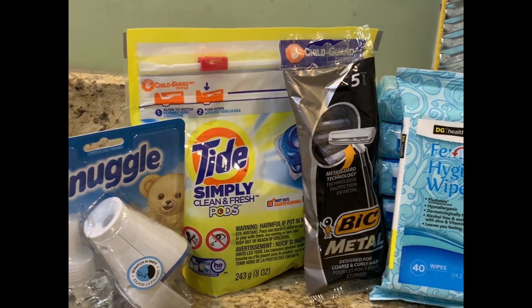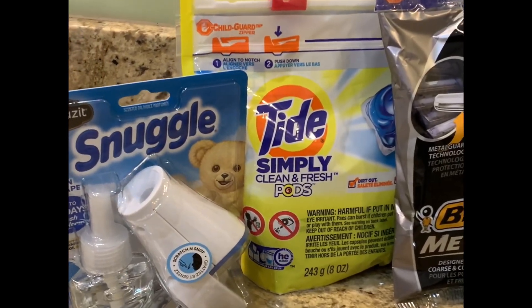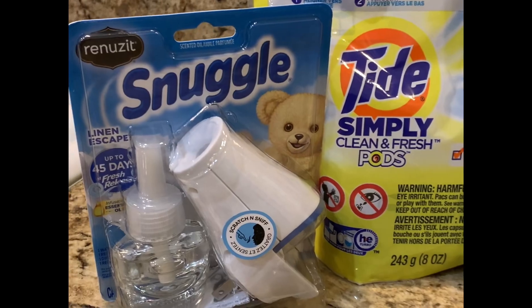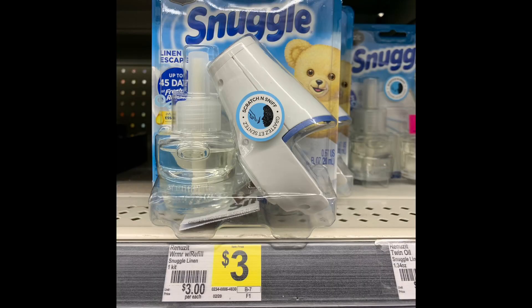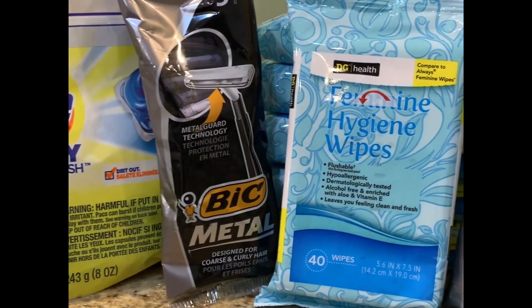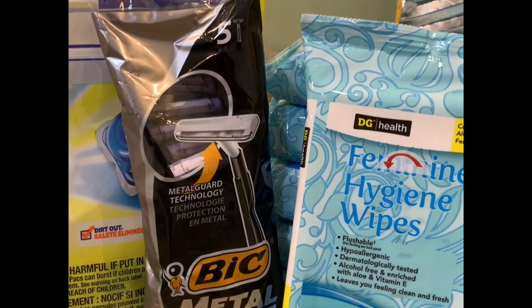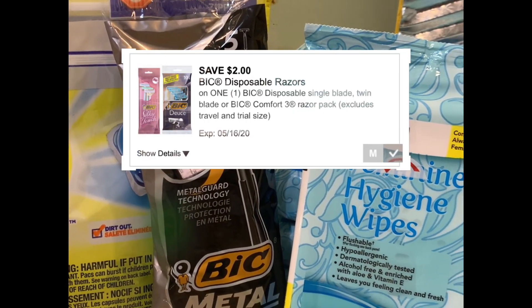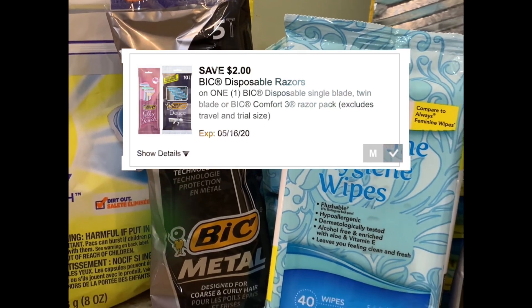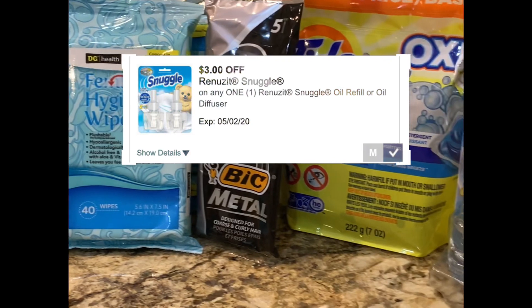The Tide coupon is attaching to it and it's a two-dollar coupon. The Snuggle also has a three-dollar-off coupon attaching to it — that's also a glitch. And the big razors are two dollars with a razor coupon attaching to it too. I'm going to list those up above so you guys can see them.